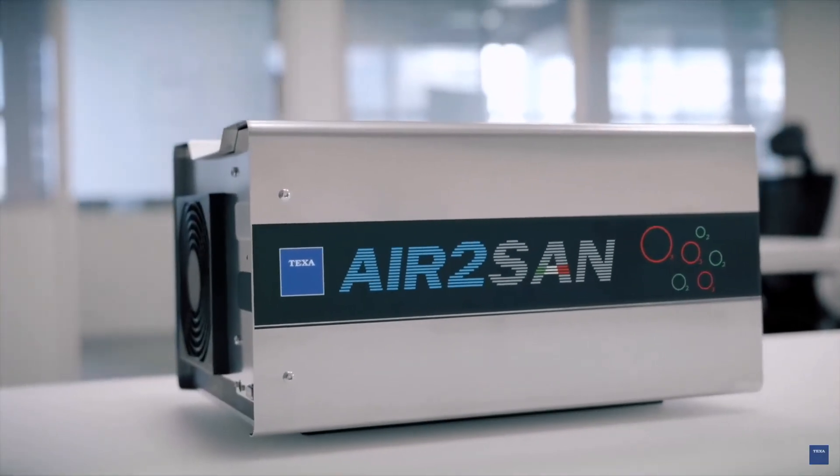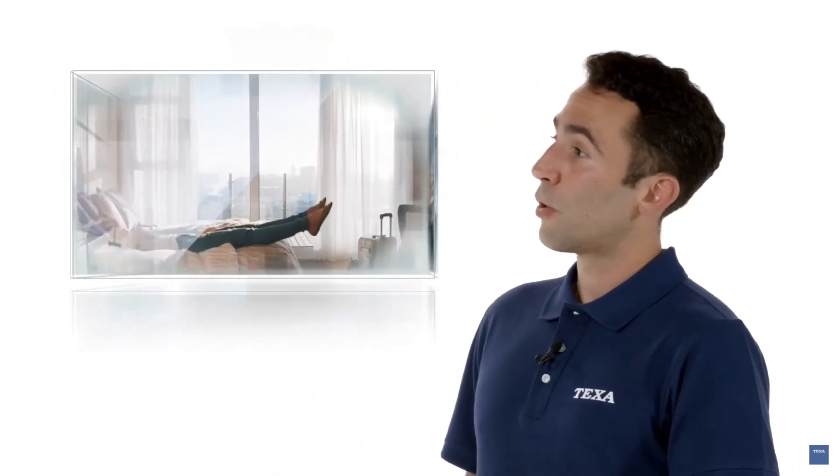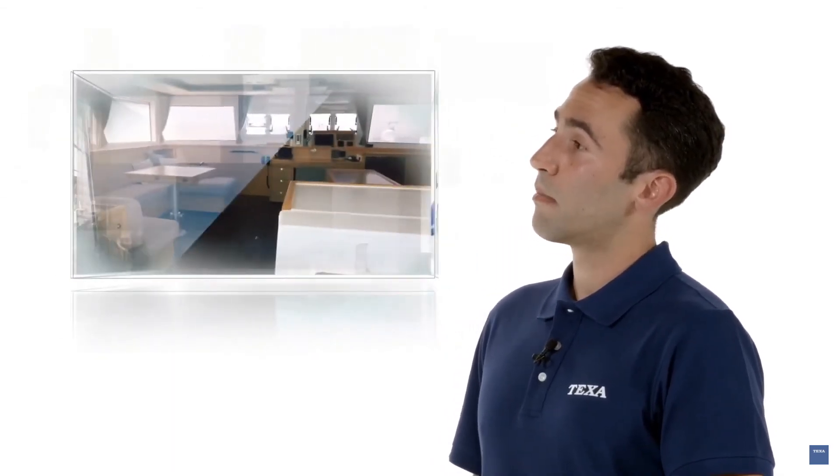Air2San was designed to eliminate viruses, bacteria, and fungi in vehicles, but it is also perfect for other small, average-sized environments as well, such as hotel rooms, coffee shops, boats, waiting rooms, offices, and indoor spaces in general.